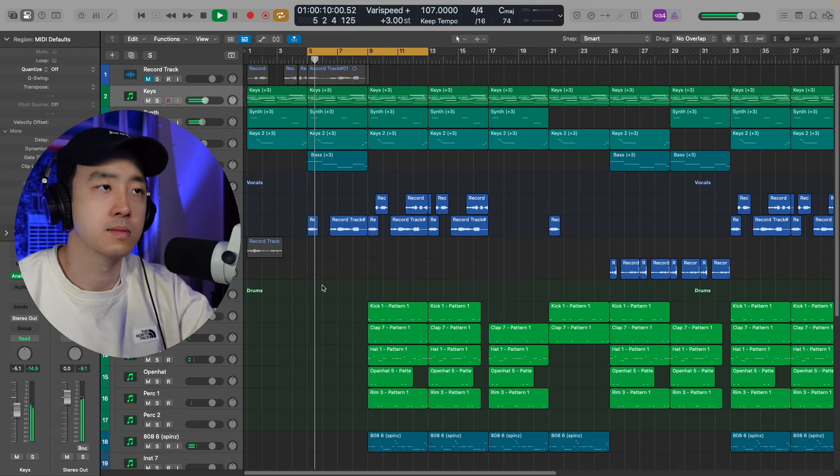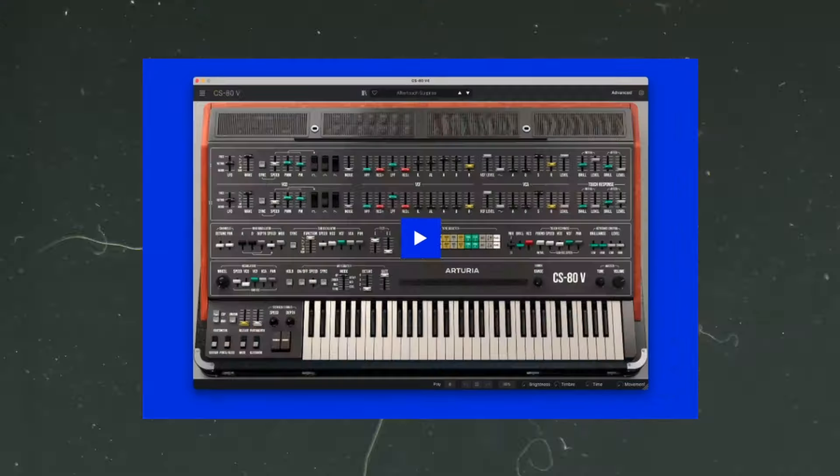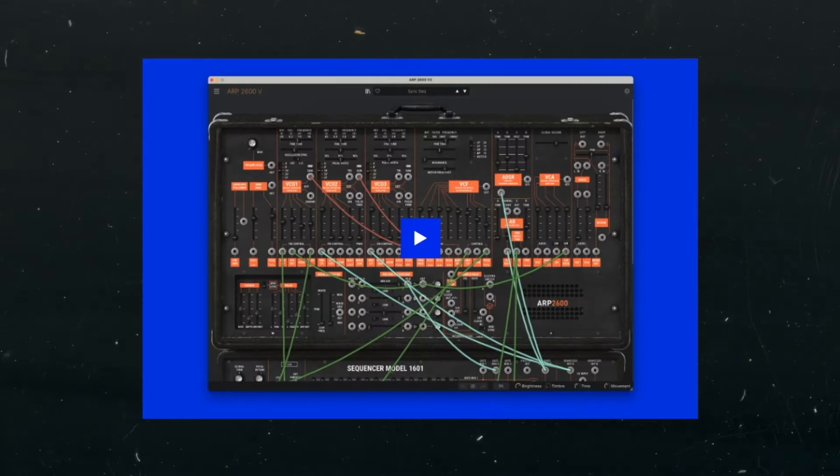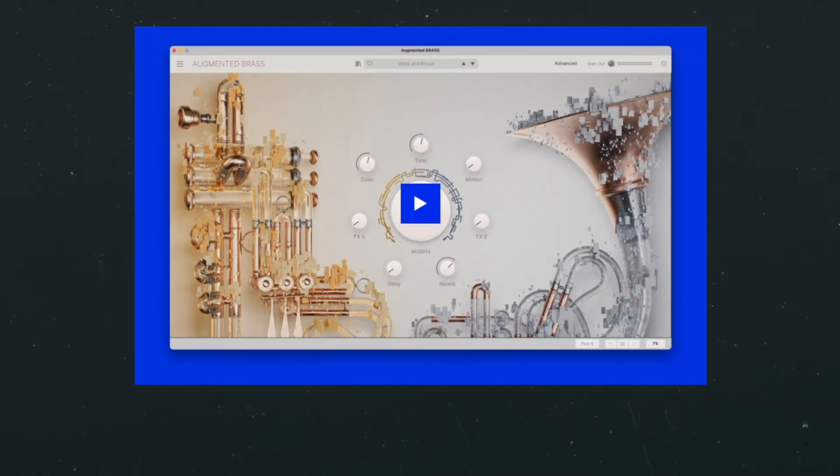None of the instruments currently have any effects on them. The collection is full of vintage and modern synthesizers so you can really get the sound you want. Not just that, but it also includes real instruments such as pianos, brass, woodwinds, strings, and even vocals. So I definitely recommend checking it out.